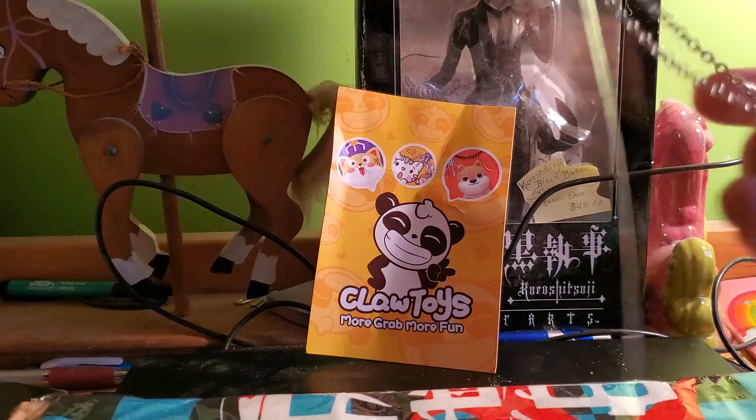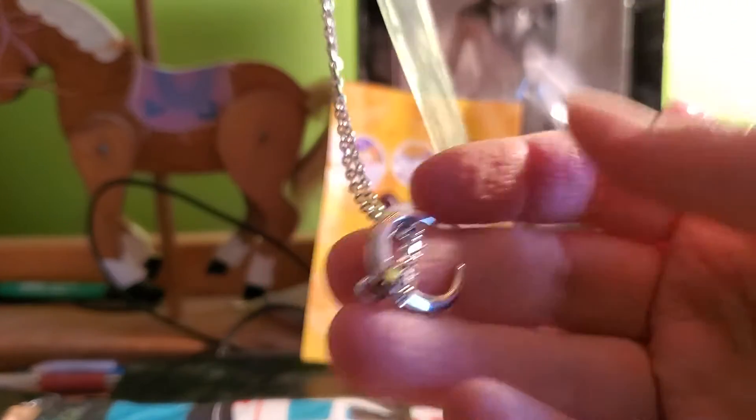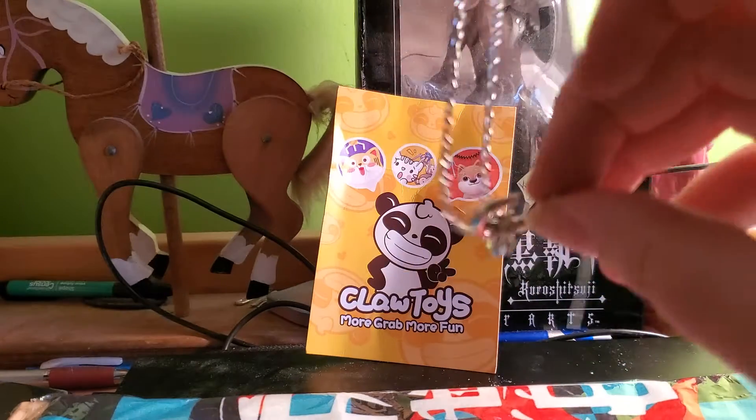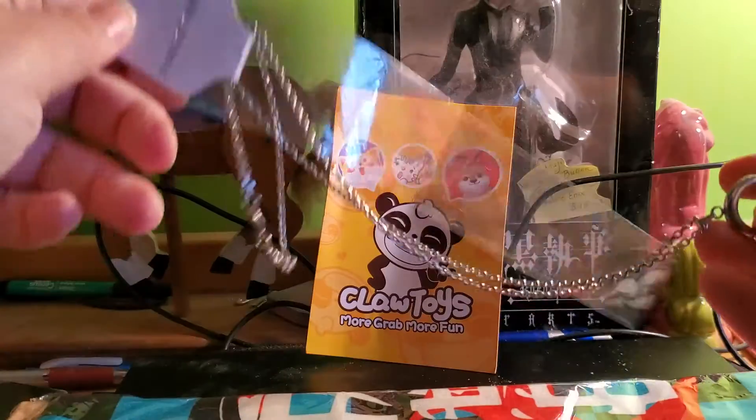And then, whoa, we have another Crescent Moon necklace! Always very nice to see, I have to say! And it says stainless steel on it, so that's where we are with that.